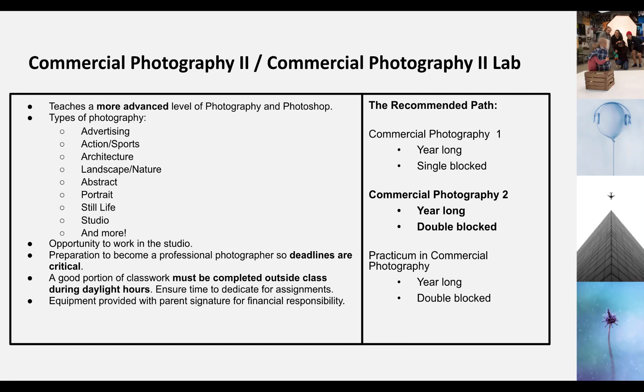This class is to prepare you to become a professional photographer, so deadlines are really important — you've got to make sure you are meeting those and turning your work in on time. A good portion of the class does have to be done outside of school hours, because you can't, for instance, shoot landscape here at school, or many assignments have to be shot at home during daylight hours. So that's something you want to think about when deciding which class you're going to take.